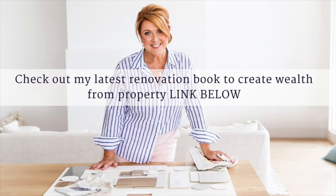Thanks for joining me. Did you know I wrote a book all about creating wealth through renovating property? I've popped a link below in the description so you can check it out.